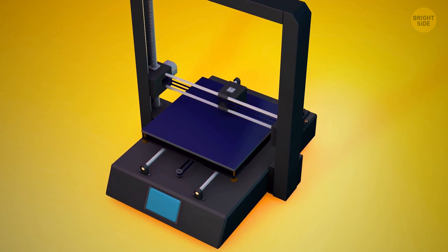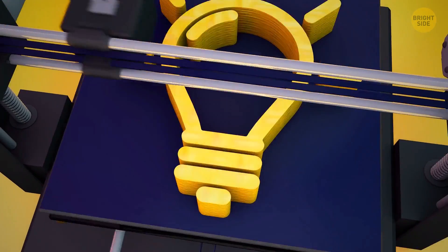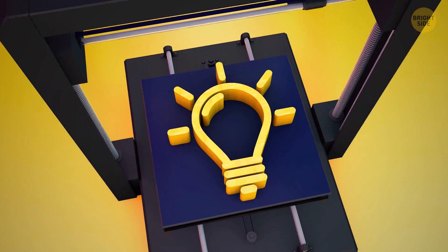Is the 3D printing revolution here to stay, or is it merely a trend? Let's think about this, shall we?